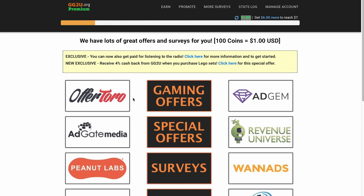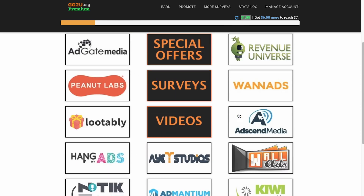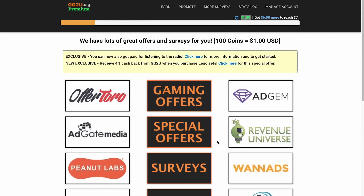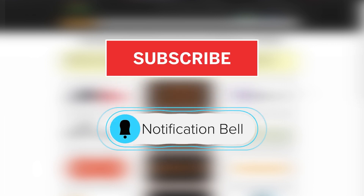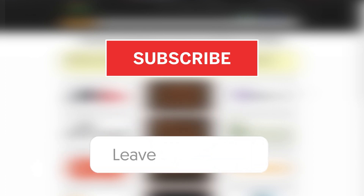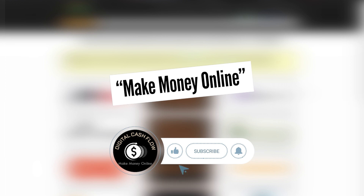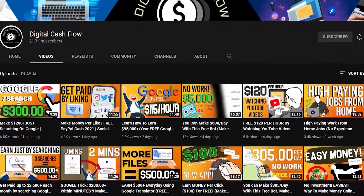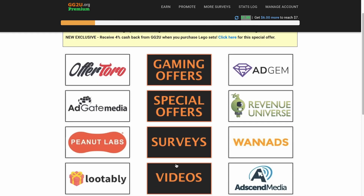These are some of the best companies around the world that are really legit. You can do these offers and earn a lot of money. But we're going to be focusing on watching YouTube videos because it is the most paying and simplest thing to do. Bear in mind that some of the offers are only available for a limited time, so try to do them as soon as possible. To earn money by watching videos, click on this section right here where it says videos, and that's going to take you to this page.